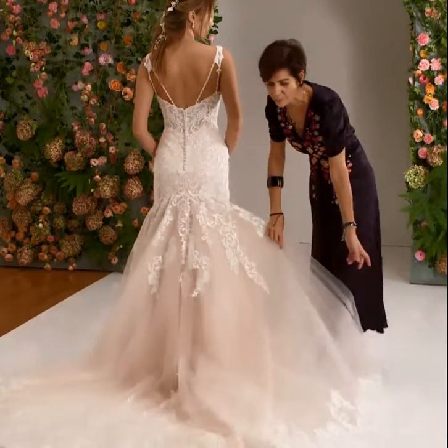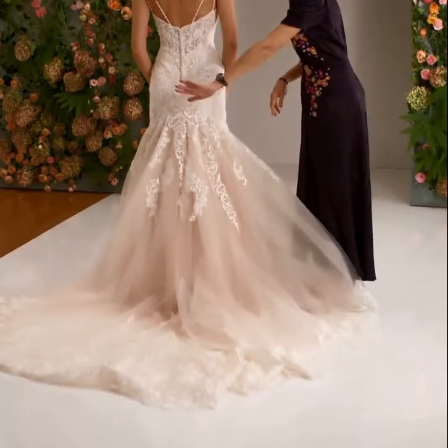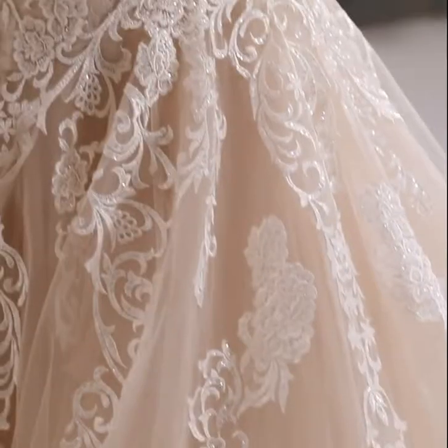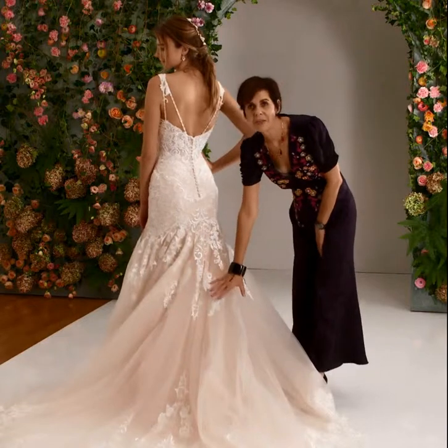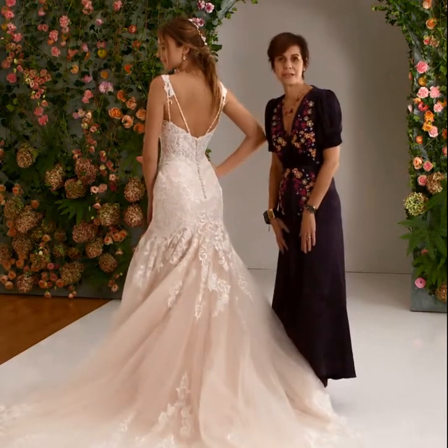Extra long chapel length train with a wide border hemline and appliqués and medallions extending up to meet the trickling medallions that come down from the hip line.